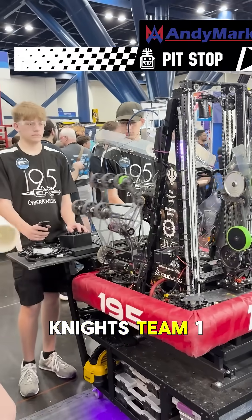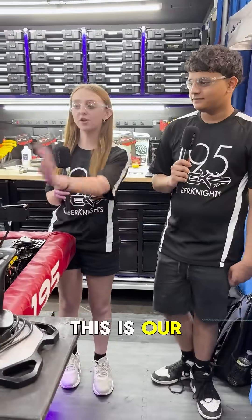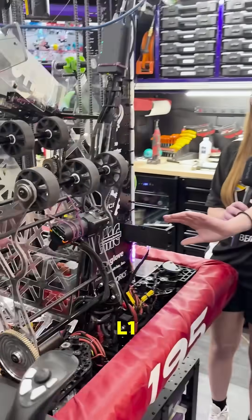My name is Katelyn and we're from the CyberKnights Team 185. This is our ground intake for coral scoring on L1.